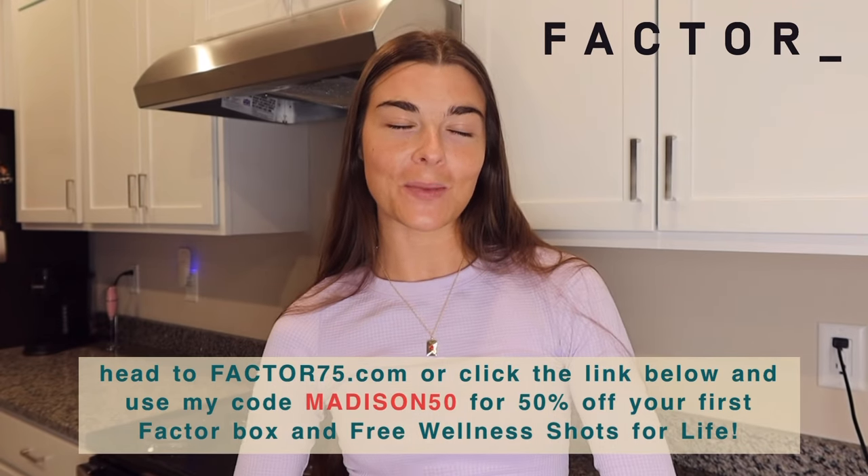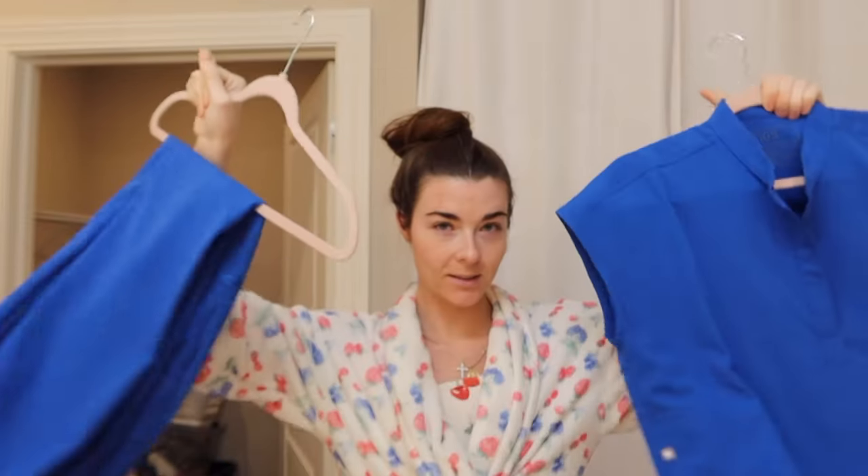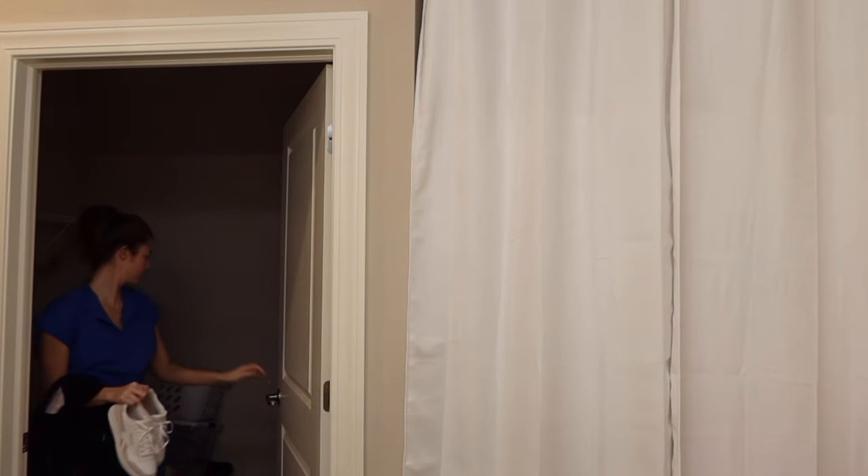Thank you so much Factor for working with me on this video. Good morning guys, today we're doing a day in the life — it's 7:19 in the morning. I had a really good day yesterday at work, I love the kids so much. It was so busy. I hopped in the shower because I did a little self-tan last night on my face, neck, and arms. Today we're wearing blue scrubs and I got black shoes I'm so excited to wear.